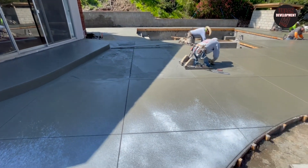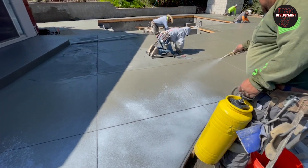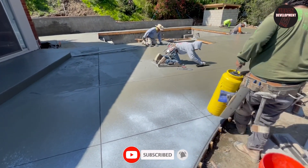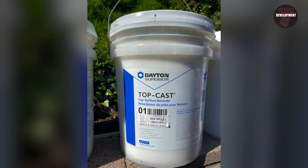We ordered 3,500 psi 3-8 aggregate mix with one pound of fiber per yard, and use gator bar rather than rebar, so this concrete will bend and flex before it ever cracks. This pool deck has a number one top cast finish.